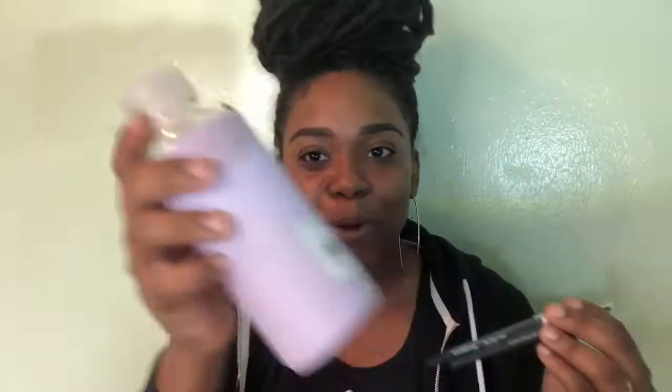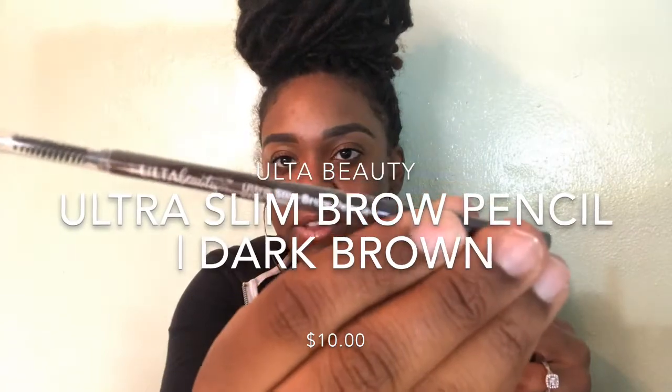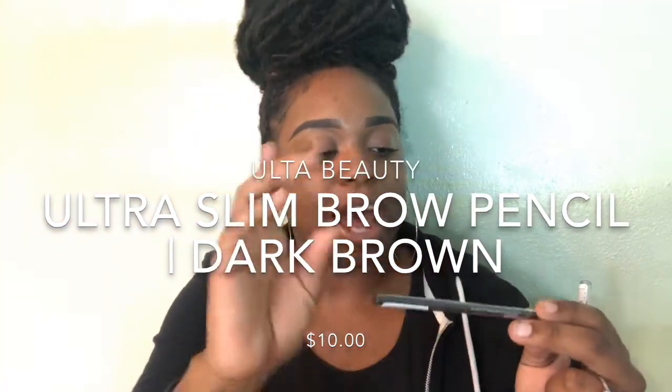Next up, I needed an eyebrow pencil — my Benefit one's almost done. I always get Benefit or Anastasia, so I said let me try something in the middle. This is $10. It is the Ulta Ultra Slim Brow Pencil in dark brown. I tested it in store — I'm surprised I didn't have any eyebrows on — and it's really creamy and glides on amazingly. So I'm excited to use that.